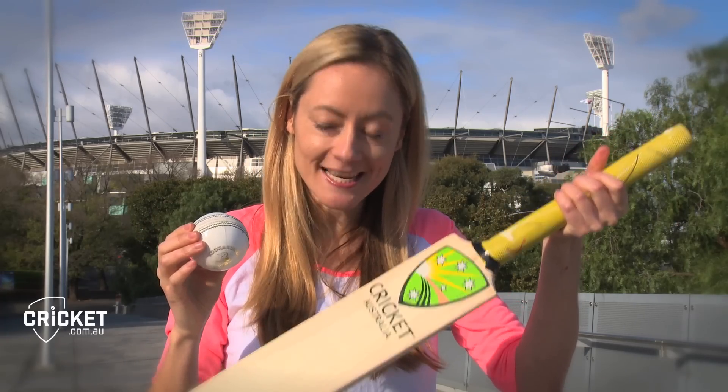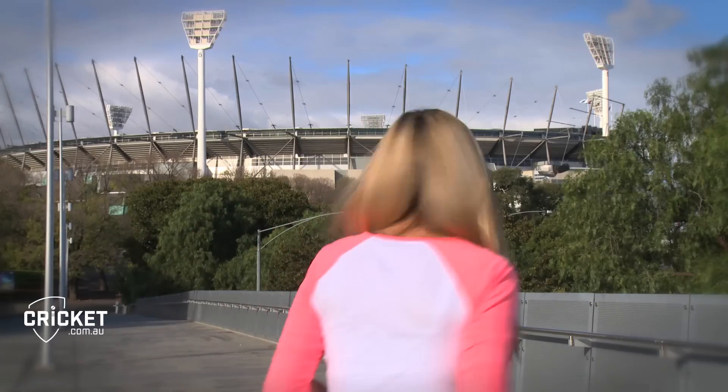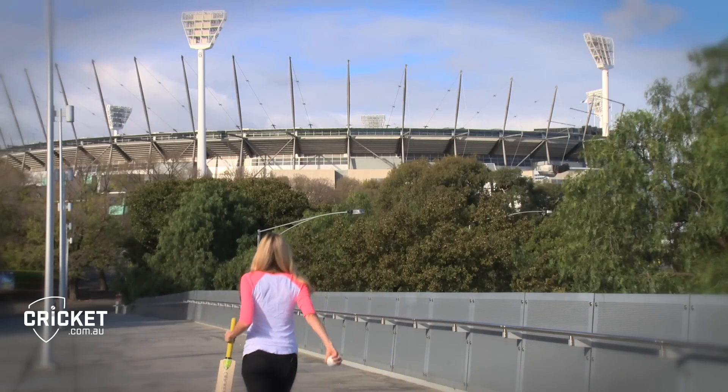A force isn't something an object contains or has in it. A force is exerted on an object by another object, causing it to change its speed, direction or shape. Of course, that happens a lot in cricket, so time to meet some of the best cricketers in the country to find out more. First stop, the MCG.